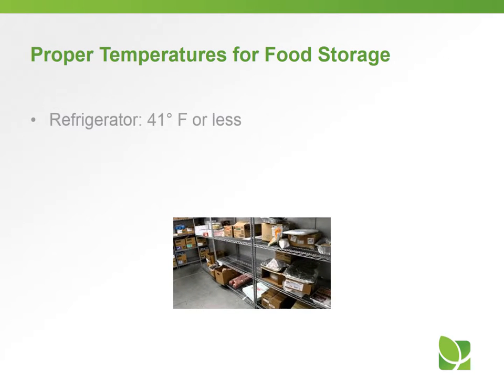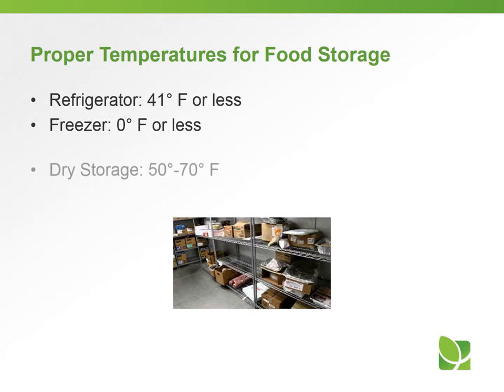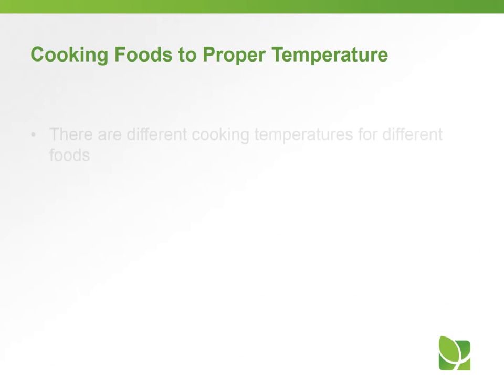The proper temperatures for food storage: the refrigerator should be at 41 degrees or less, the freezer at zero degrees or less, and dry storage should be 50 to 70 degrees Fahrenheit.